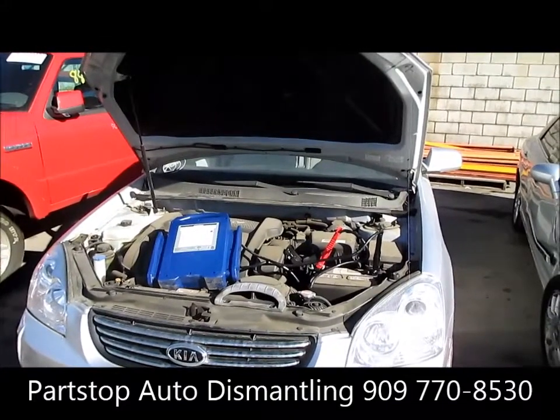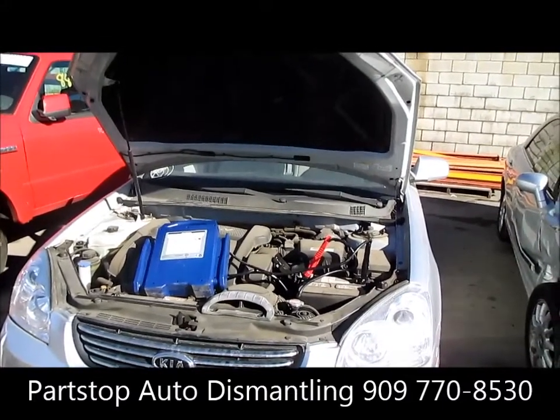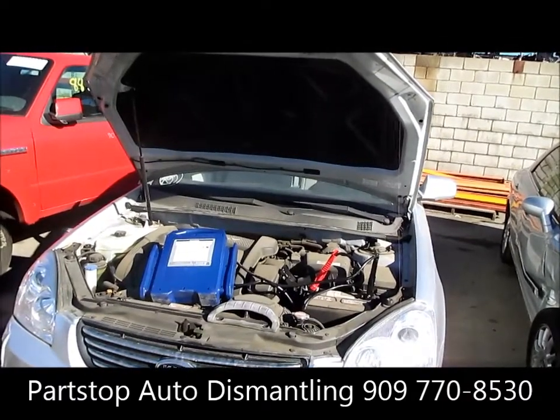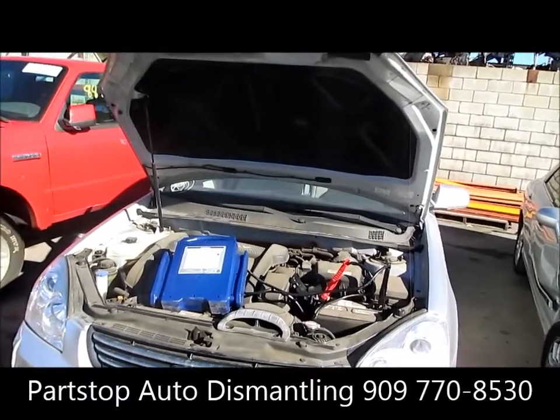Hello and welcome to PARSTOP Auto Recycling Video Inventory. We're looking at a 2008 Kia Optima. This car is an LX model, hit on the right side, purchased through the insurance auctions of Southern California.